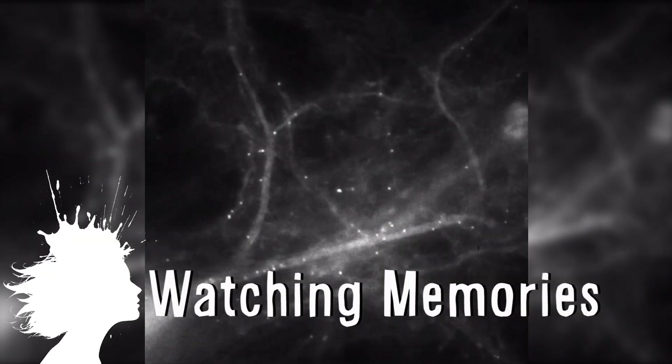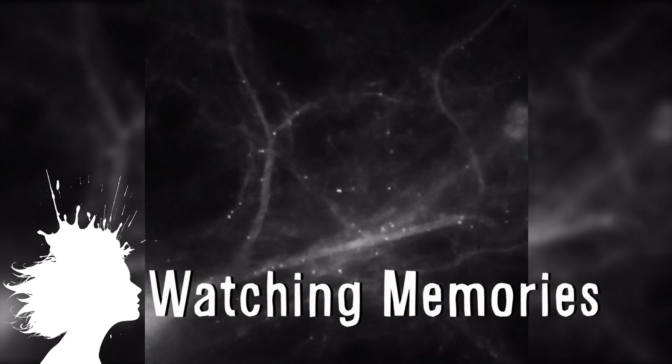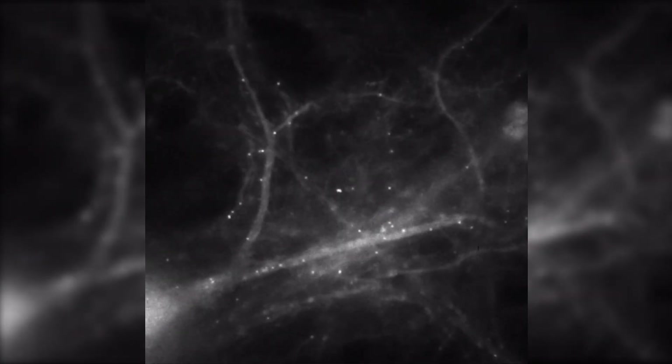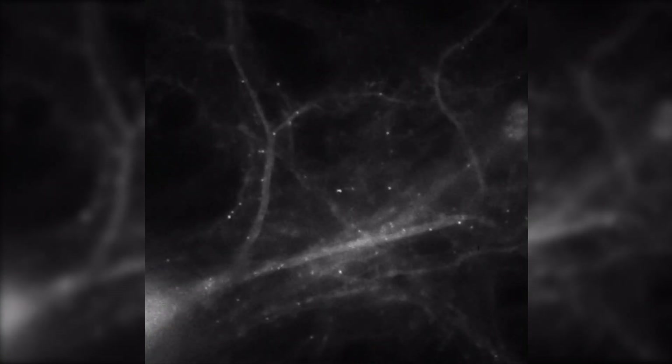Scientists at the Albert Einstein College of Medicine were able to see how a brain makes memories using advanced imaging techniques by tagging memory molecules in a mouse model with fluorescent tags.